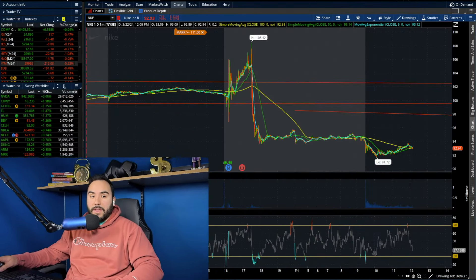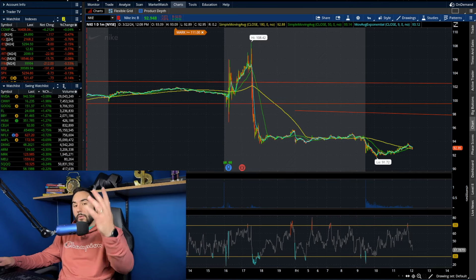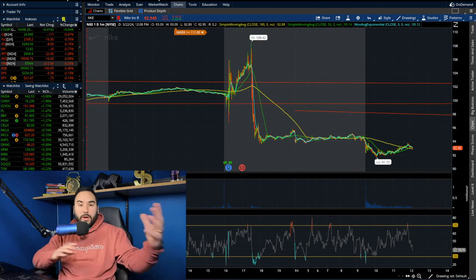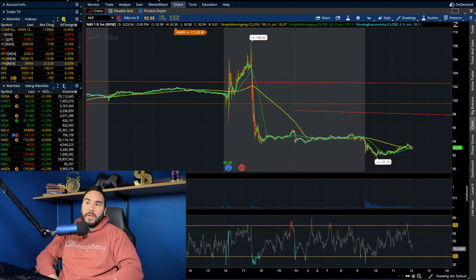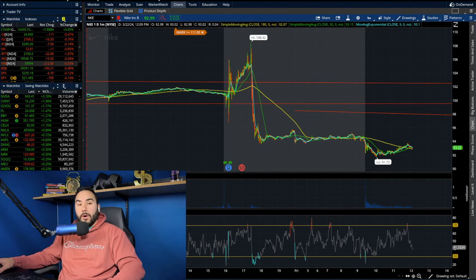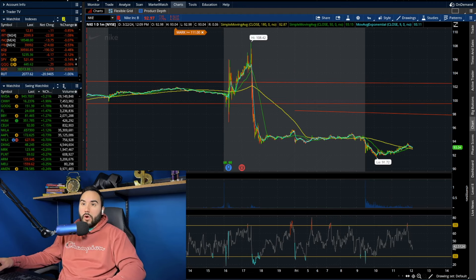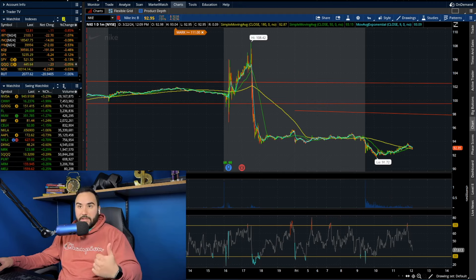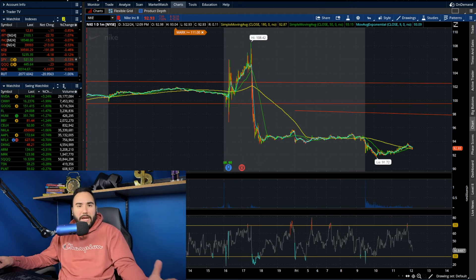It's about noon right now on the east coast on this Friday afternoon. By the way, where are you watching this video from — what country, what city, what state? Let me know in the comments. We have Nike currently down almost eight percent. In the midst of an overall red day, we have the Russell down one percent, the S&P down point one percent, the Dow down half a percent.